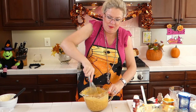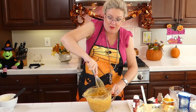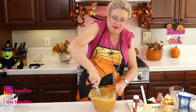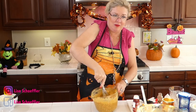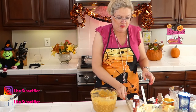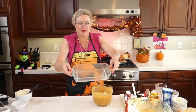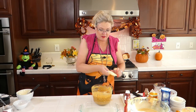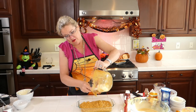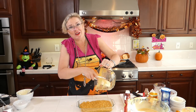So this is our pumpkin, milk, eggs, oatmeal, vanilla, salt, and our homemade pumpkin spice. I'm just getting it all mixed together. Then I'm going to pour it into this buttered dish. There you go — overnight baked pumpkin oatmeal. Doesn't have to be overnight, but it could be.